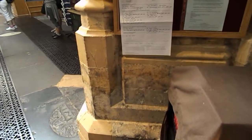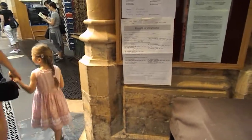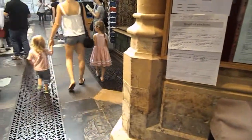Okay, we're inside of the Abbey. I'm talking really quietly because I don't want to interrupt anybody. I'm just going to zoom the camera around a little bit and then I'm going to turn it off.